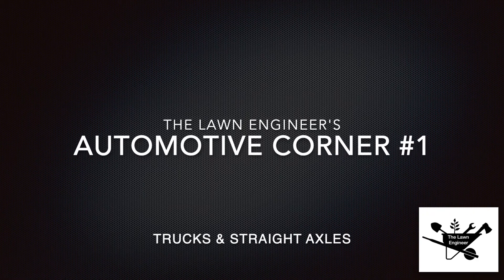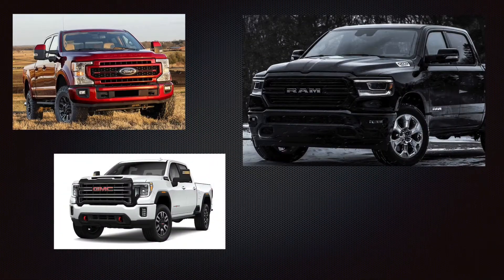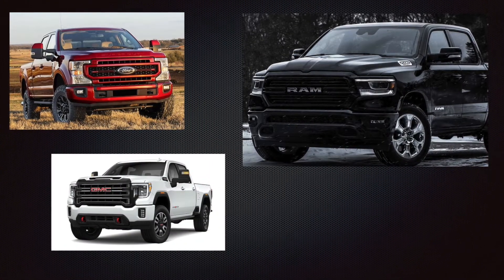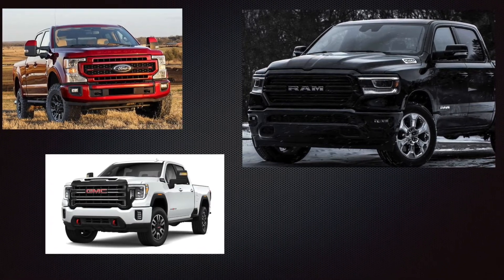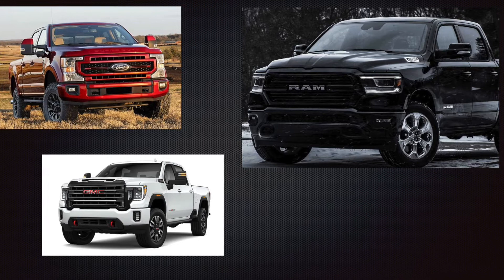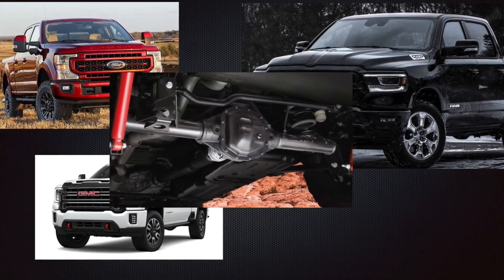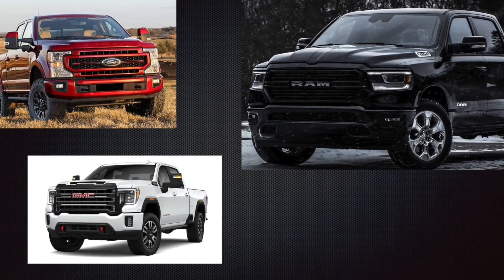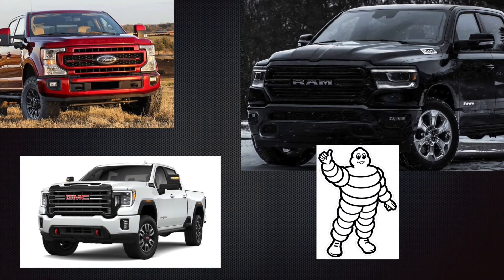Welcome to the One Engineer's Automotive Corner. Today we're going to talk about pickup trucks, specifically their drive axle and why these American giants have soldiered on with solid axles for so long and continue to do so. There is a very practical reason for this, and I'll give you a hint: it has something to do with the Michelin man.